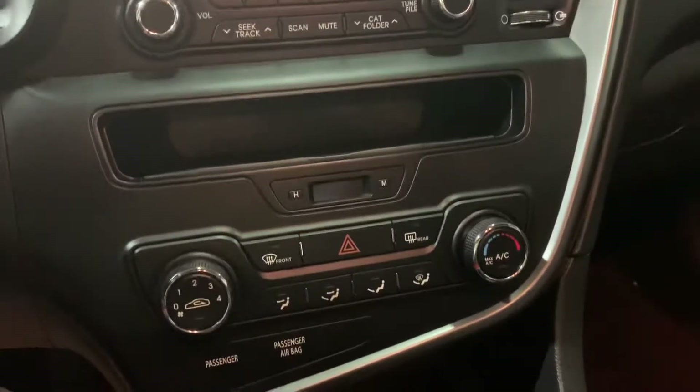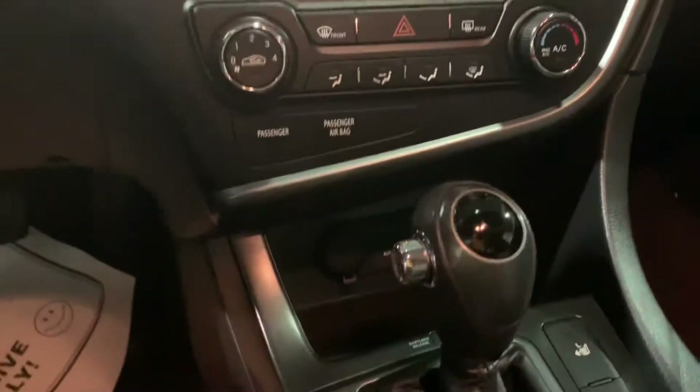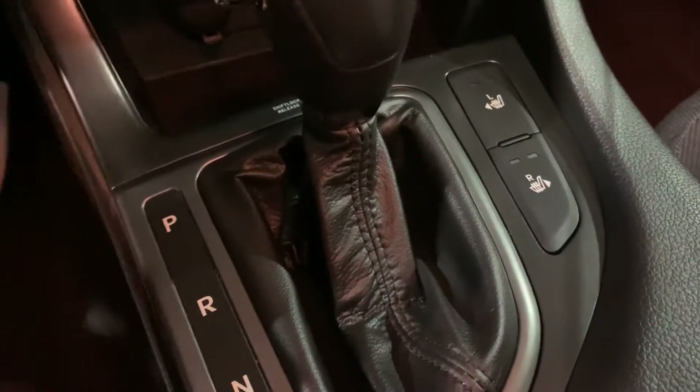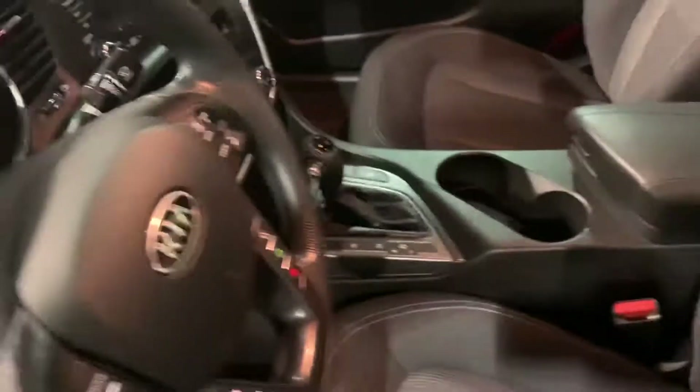Automatic, fully automatic. This unit is available and you do have heated seats.